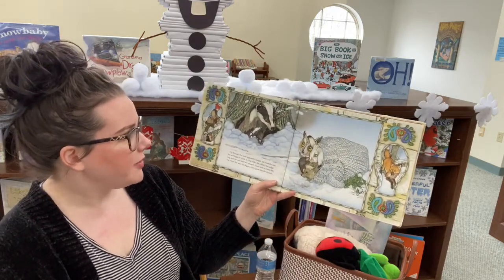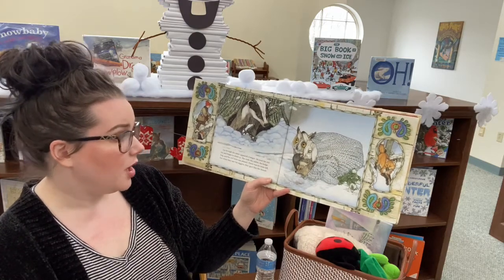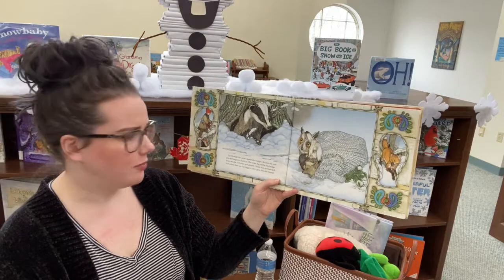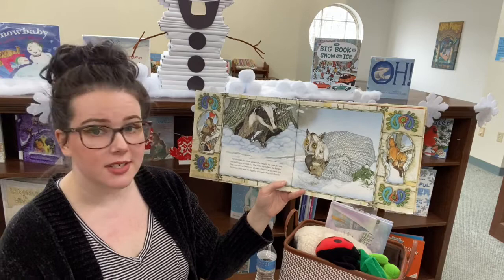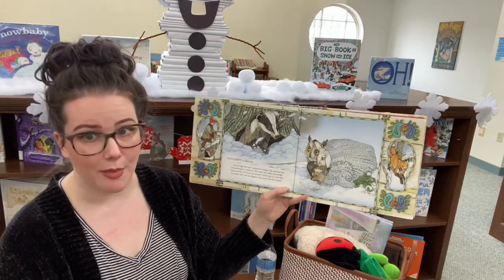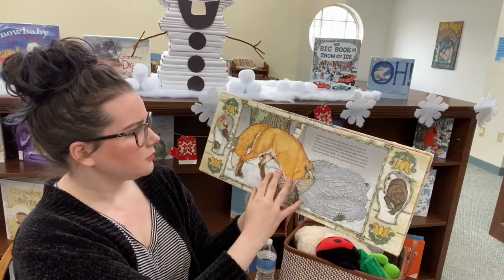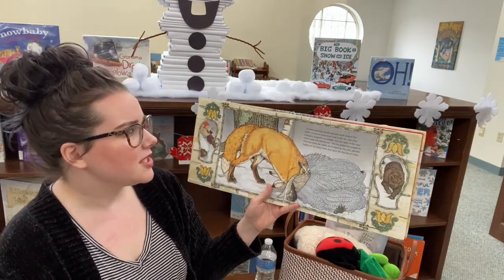Up through the snow appeared a badger. He eyed the mitten and began to climb in. The mole, the rabbit, the hedgehog, and the owl were not pleased. There was no room left. But when they saw his diggers, they gave him the thumb. It started snowing and the animals were snug in the mitten.